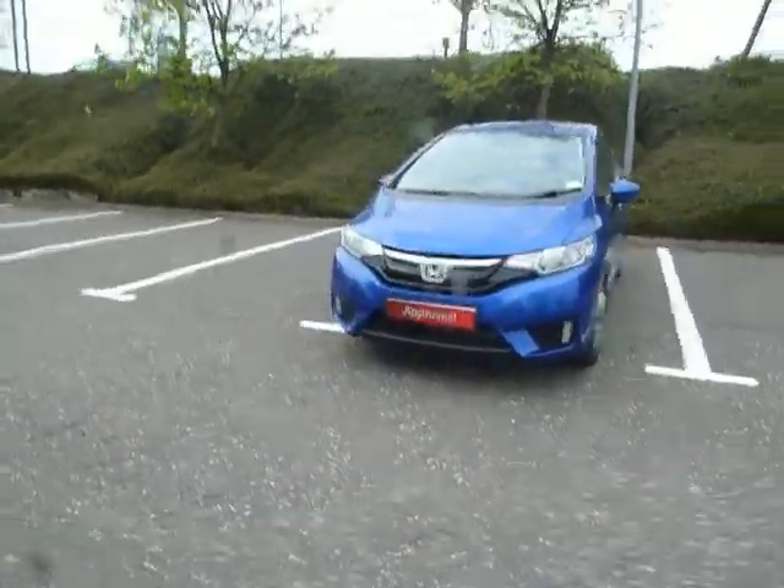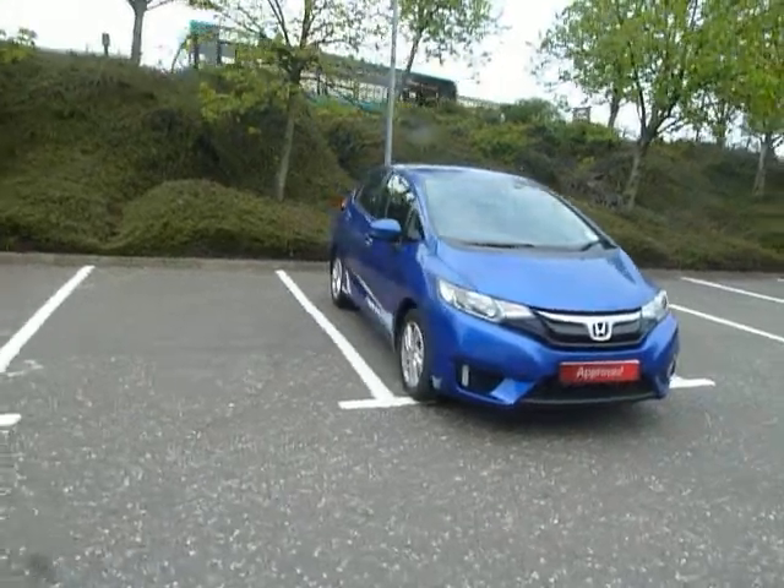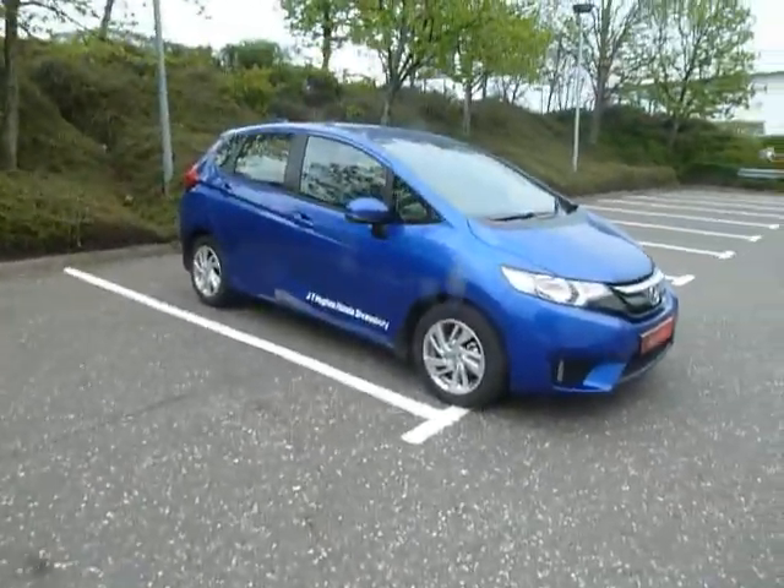Let's just take a look inside. You've got electric windows all round, electric folding heated door mirrors, and adjustments on the driving seat. All these seats are in cloth.